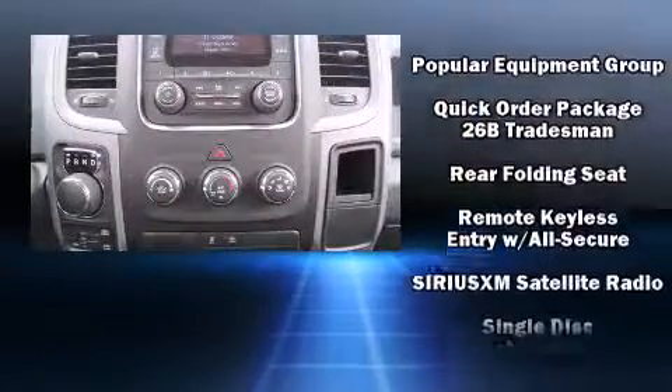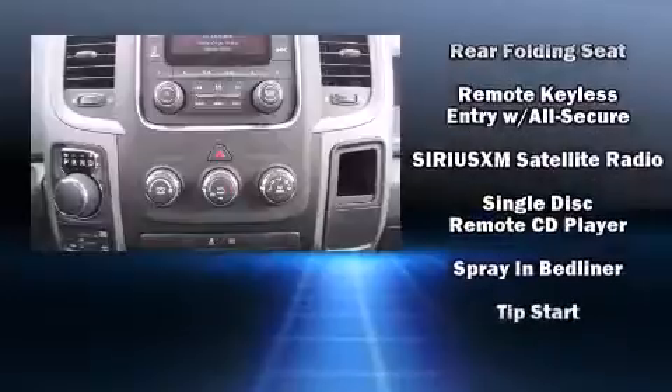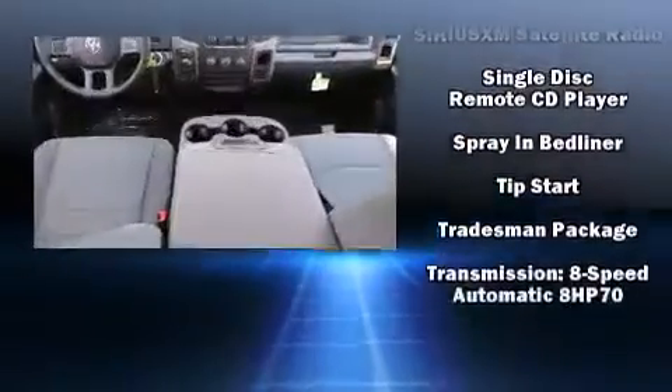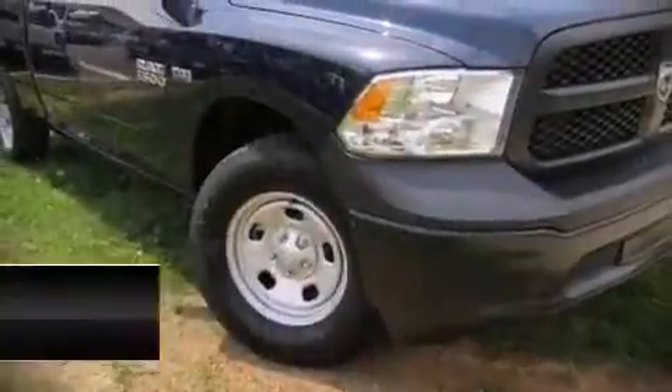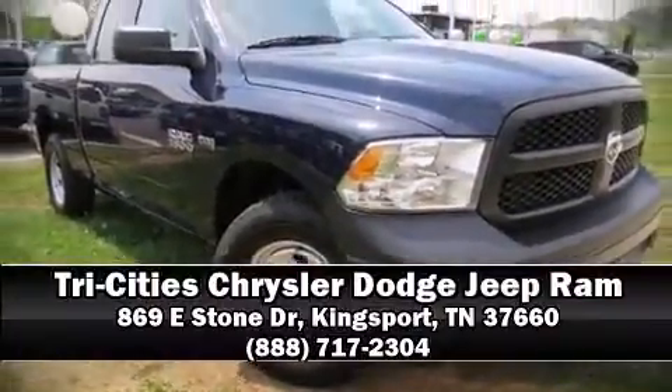And four-wheel disc brakes with ABS. With electronic stability control supplementing mechanical systems, you'll maintain precise command of the roadway. Please don't hesitate to give us a call.